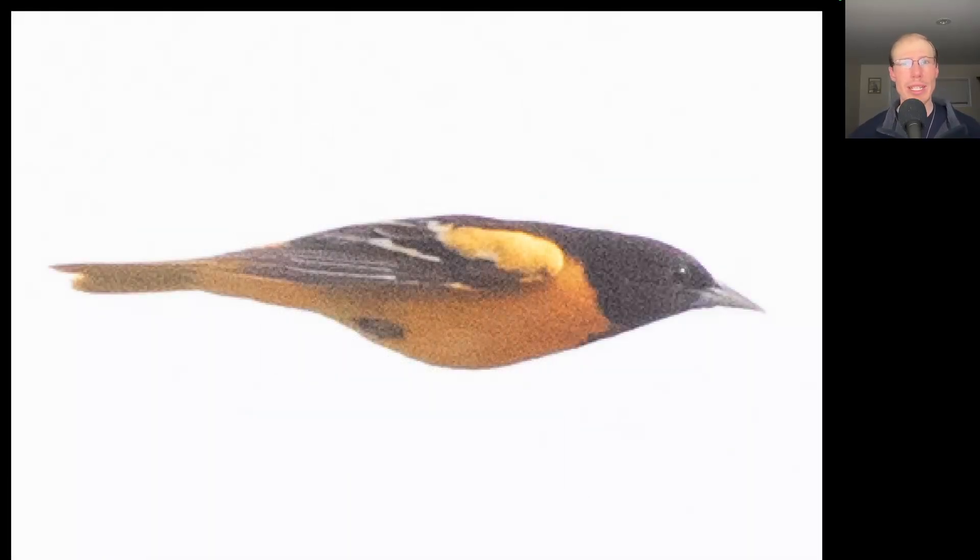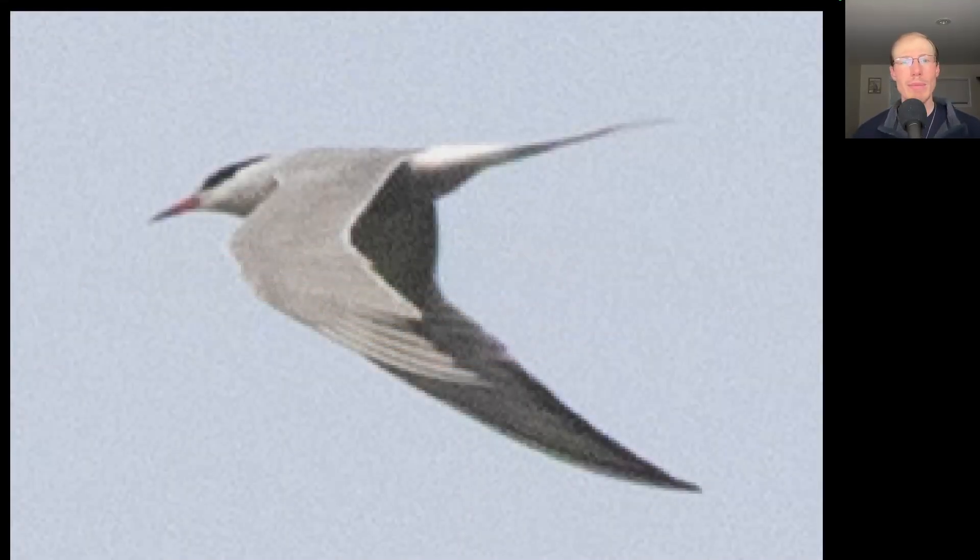Here we have a bird that's mostly orange with a black head — this is a Baltimore oriole. We had three of these small terns fly over. We see a relatively long tail and a long thin bill that's dark red with a darker black tip. If we look at the upper surface of the wing, it's pretty much an even gray color with no obvious difference between the inner and outer wing. This is a common tern.